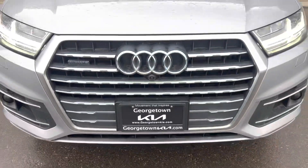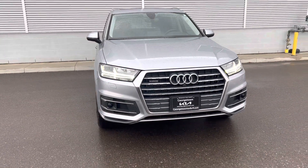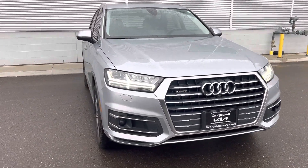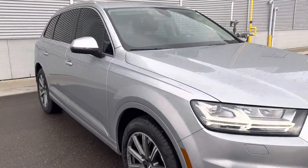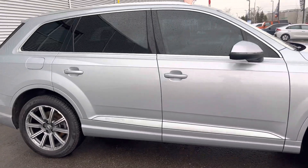Hi Nuraj, it's Gavin here from Georgetown Kia. I missed you today for the appointment, but I wanted to make this quick walk-around video for you so you can get a closer look at this beautiful Q7, see the great condition that it's in, and maybe that'll help you in coming back in to see us.